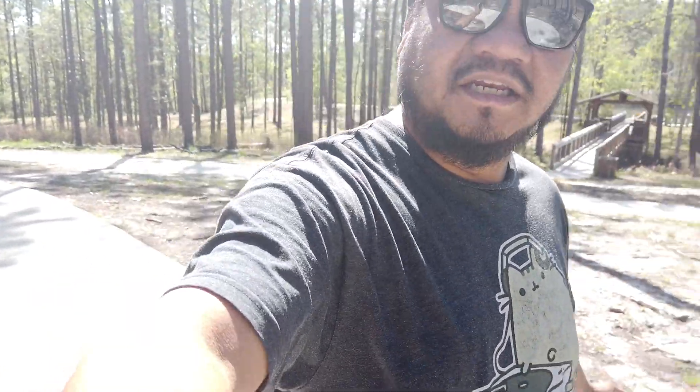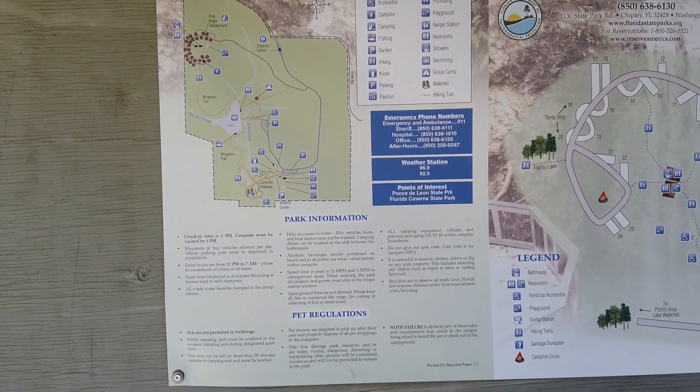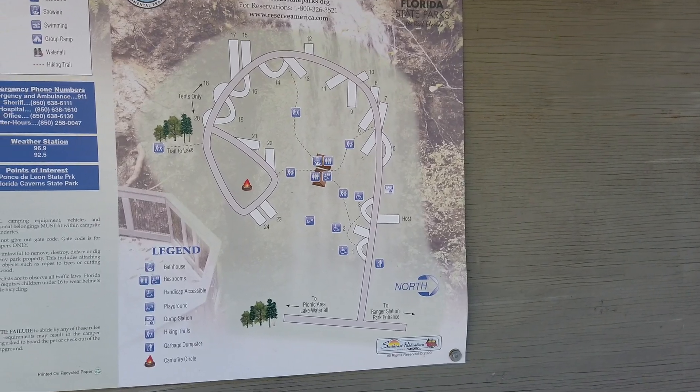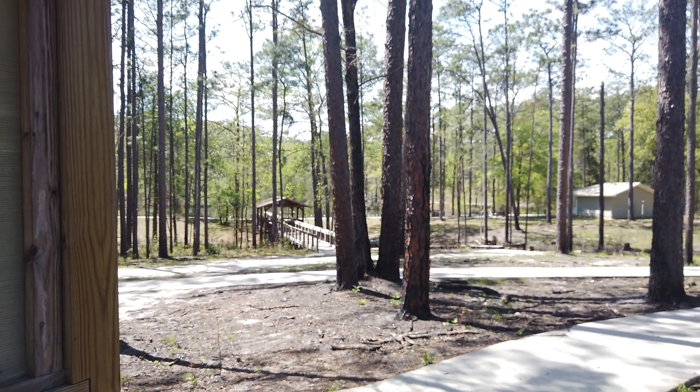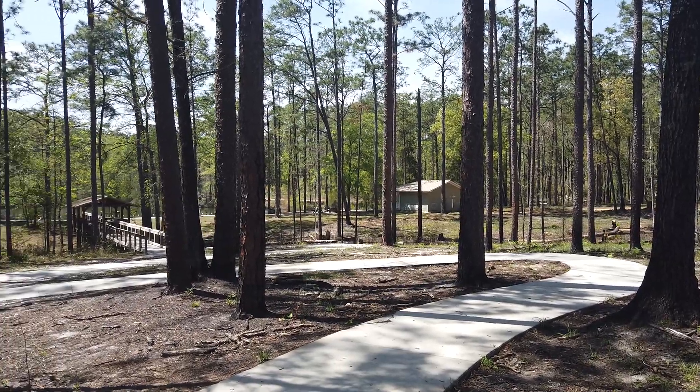If you haven't already, please subscribe to my channel — I'd appreciate that. Come along with me on all these adventures. If you enjoy time in nature, a dip in the lake, or chasing waterfalls, then Falling Waters State Park is 100 percent recommended. As we're going out, here's a look at the park map along with what looks to be the campground with electricity and water hookups, right across the hill on the other side of the lake — one of the tallest hills you can camp on in Florida. Pretty sweet.